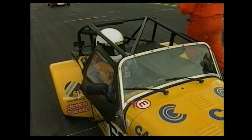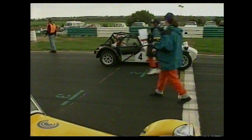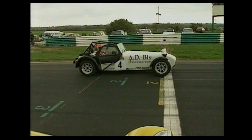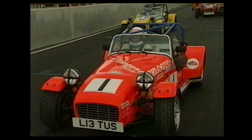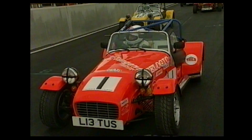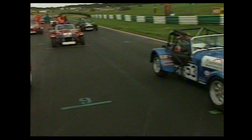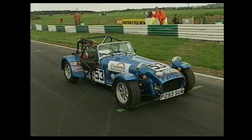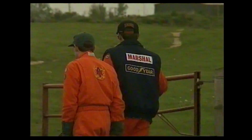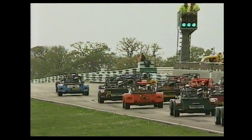On pole position, the fastest man in qualifying, number 62, Richard Fores. Michael Caine alongside him, number four. Lining up third on the grid, David Clark, the third quickest man in qualifying, number one. They all had a bye — everybody else has already raced in the qualifying race. The man who won that starts fourth on the grid — he's number 53, Howard Redhouse. Both Michael Caine and David Clark already have a win to their names this season. Will one of them make it a second? Let's see.